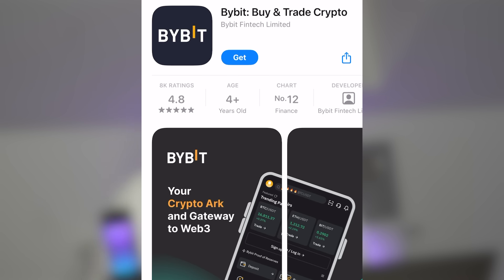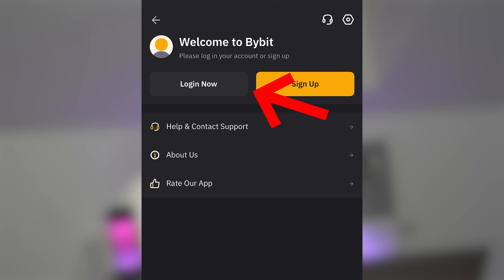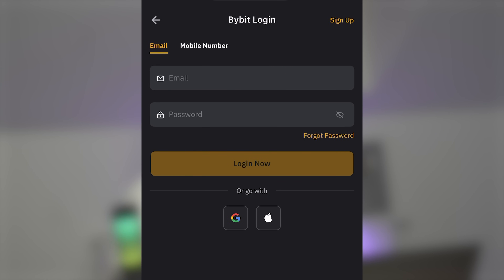Now all other actions will be performed directly in the Bybit application, which you will be prompted to download on your phone — iOS or Android — immediately after registration in the browser. When you open the application, just click on the Login or Registration button and enter the exchange using your email or phone number and the password you specified earlier.